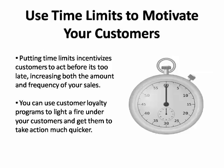Maximize response to your promotions by using time limits to motivate your customers. This incentivizes your customers to act on your offers before it's too late, increasing both the amount and frequency of your sales. For example, if your customers need to collect five virtual stamps to unlock a special offer or reward, adding an expiration date on that promotion encourages them to act more quickly.